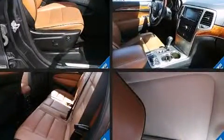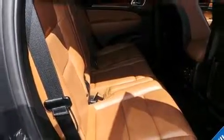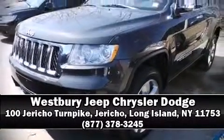A CARFAX History Report provides you peace of mind by detailing information related to past owners and service records. Our experienced sales staff is eager to share its knowledge and enthusiasm with you. We are here to help you!